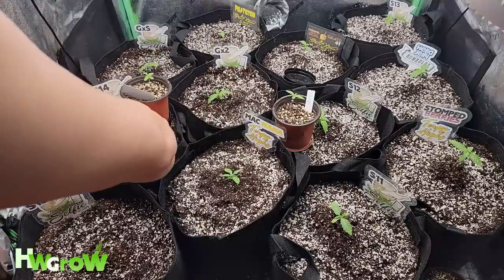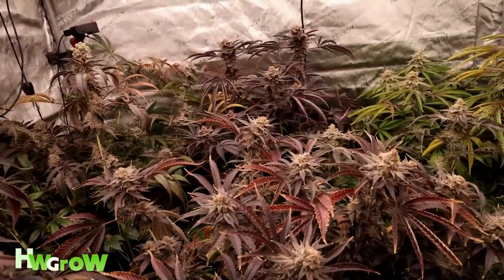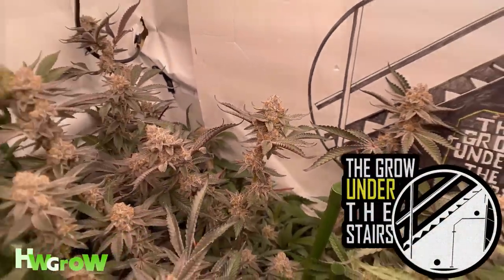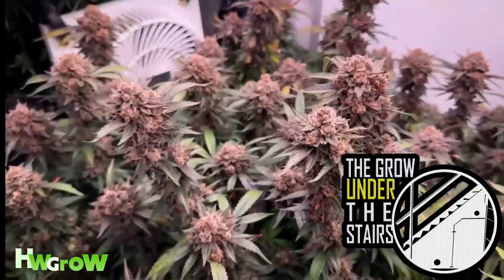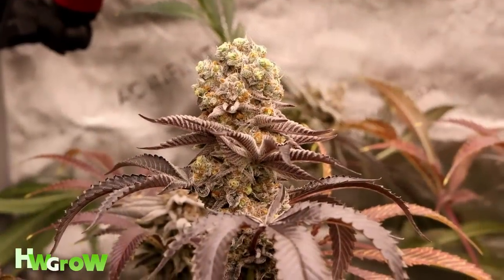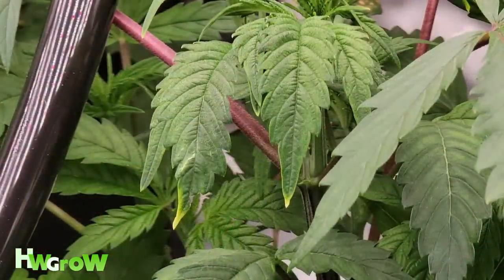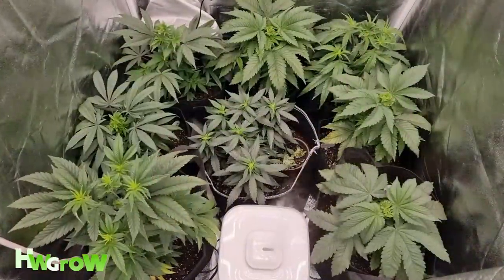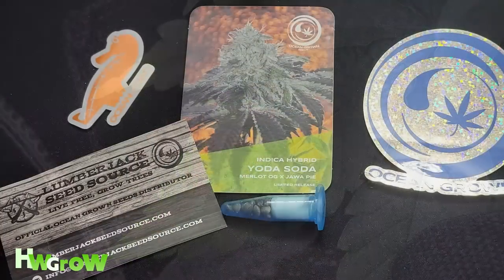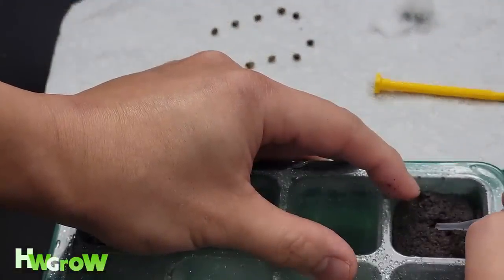Number thirteen: starting multiple strains on your first grow. The true test to see if you're a great grower is whether you can grow different strains at the same time perfectly. Different strains have different nutrient requirements, and using the same feed schedule on multiple strains will likely result in excess or deficiencies. You'll have to know how to read leaves and respond to each plant individually. For a new grower, it's much easier to focus on one strain.